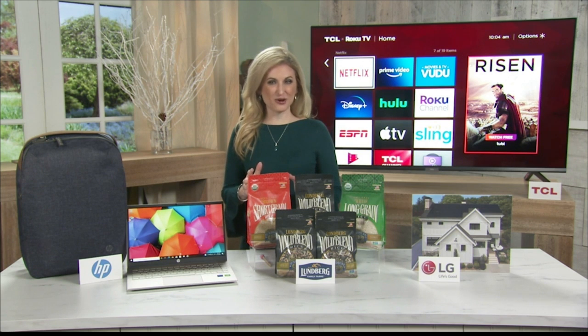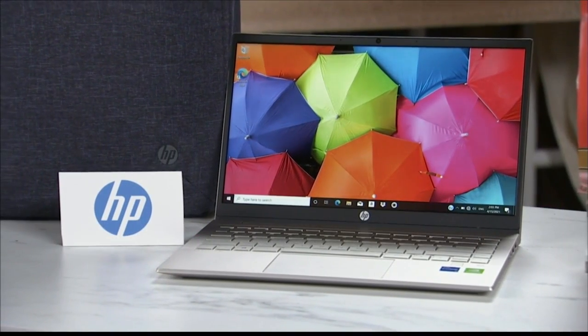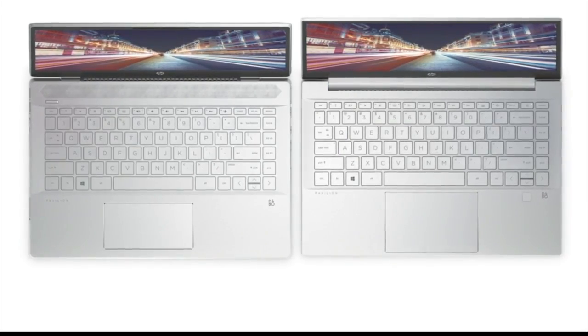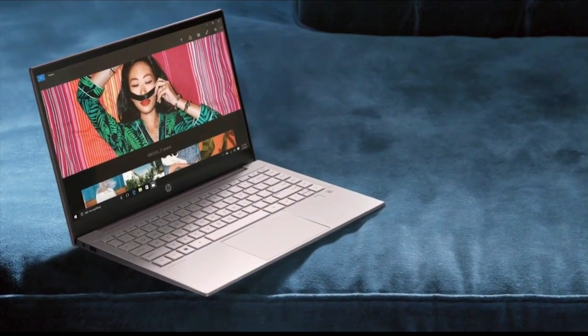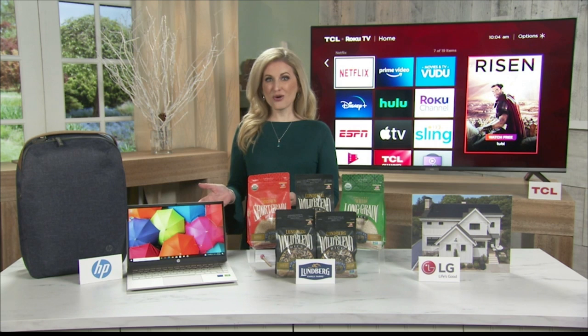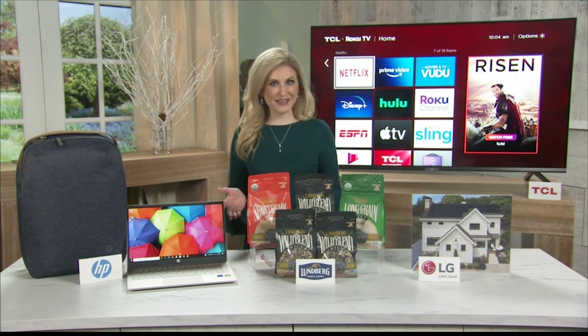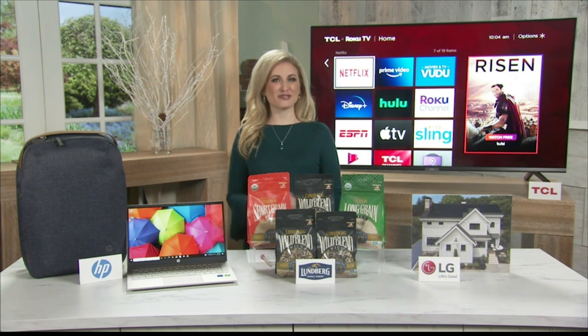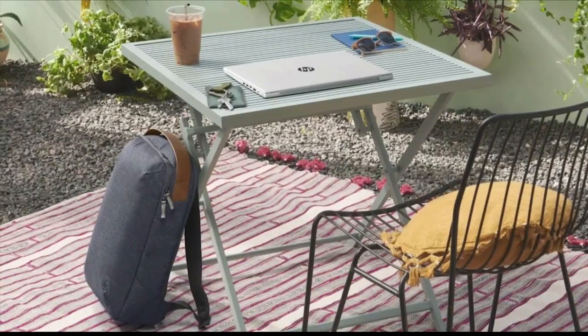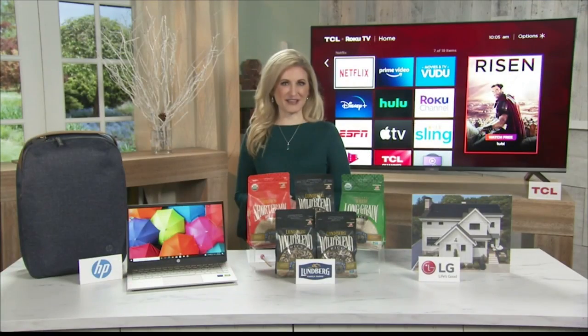Sustainability continues to be a key focus for HP. In fact, the HP Pavilion 14 series features the use of consumer recycled and ocean-bound plastics in the construction of its speakers, and it's estimated this will keep about 92,000 plastic bottles out of oceans and landfills. If you take your computer on the go, an HP Renew backpack saves up to 10 plastic bottles from entering oceans and landfills, and it features vegan leather handles and water-resistant material to keep your device safe and dry.